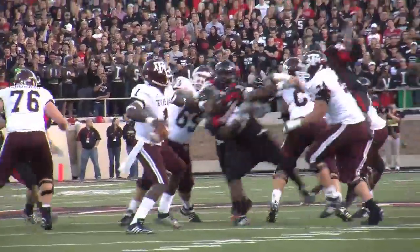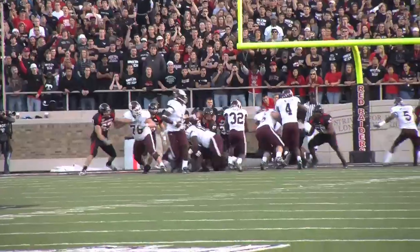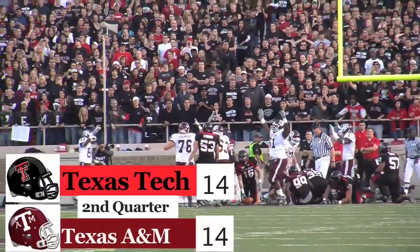Texas A&M offense not being slowed down much — Jerrod Johnson going to find Uzoma Wachuwu, that's going to set up A&M. They're going to get in right here, touchdown run — Cyrus Gray. 14-14 in the second.